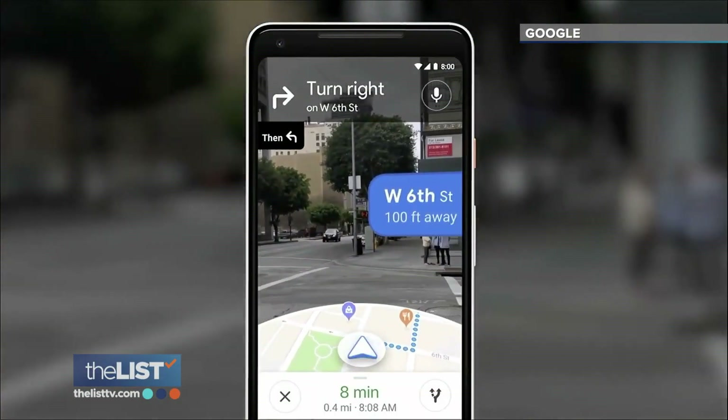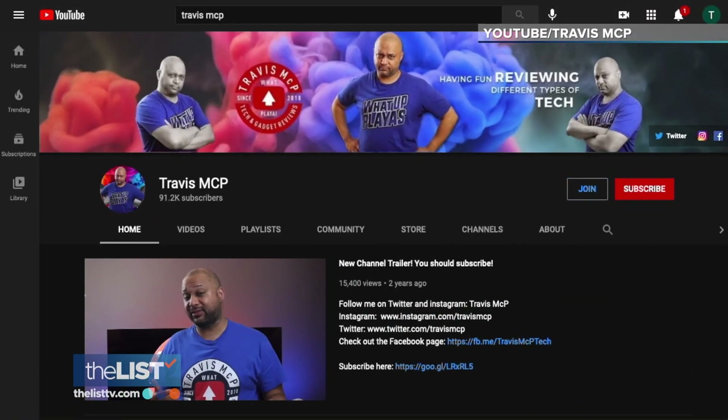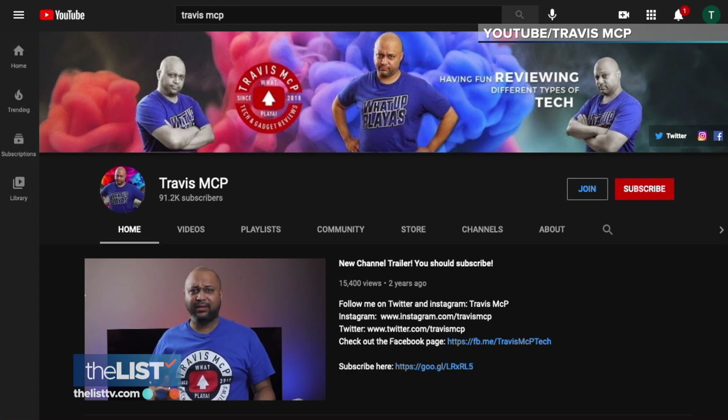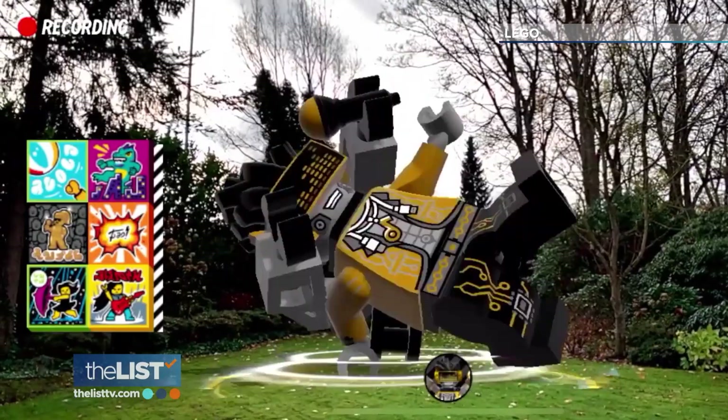This takes your imagination and video games and kind of combines them into one. You're able to now have an interactive environment around you no matter where you are. Tech expert Travis McPherson, who goes by Travis MCP on YouTube, gives us a glimpse of three toys using AR to amp up the fun.